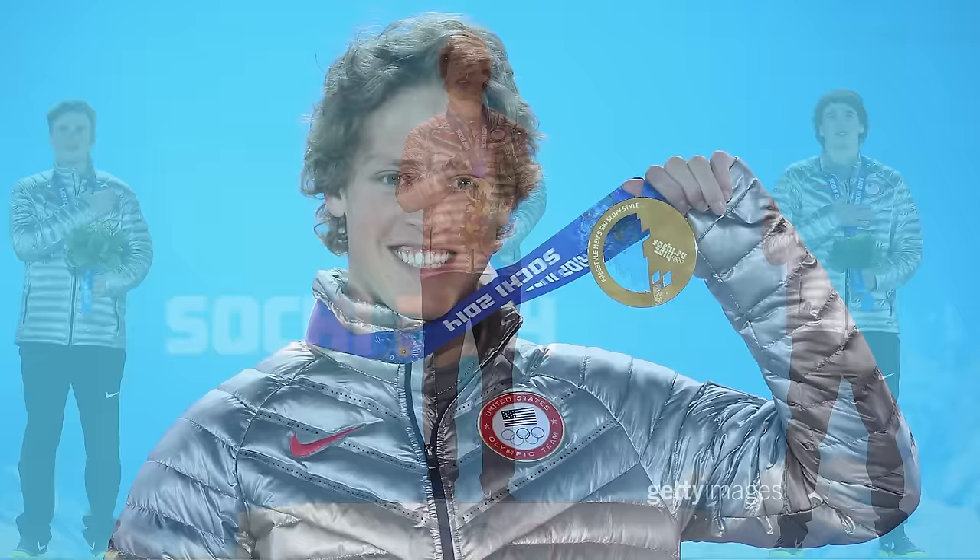And number three: the US took three out of four possible gold medals in Sochi. Sage Kotsenburg and Jamie Anderson won in snowboarding, and Joss Christensen took gold in skiing to lead a US podium sweep that included Gus Kenworthy and Nick Goepper. In women's slopestyle skiing, Devin Logan took home the silver. To learn more about your favorite Team USA sports, head to teamusa.org.